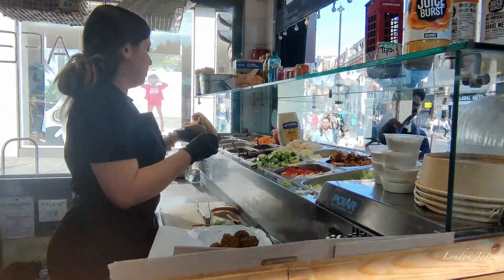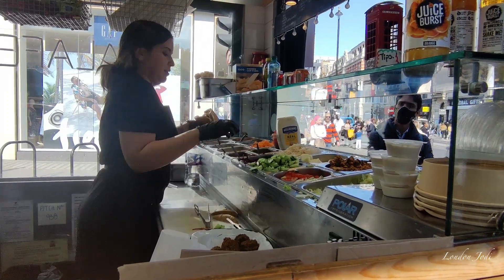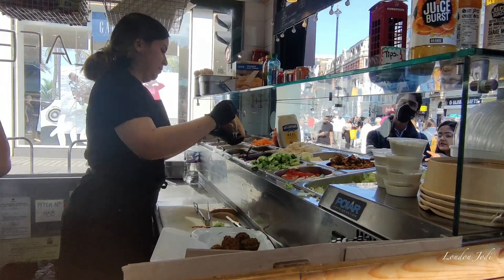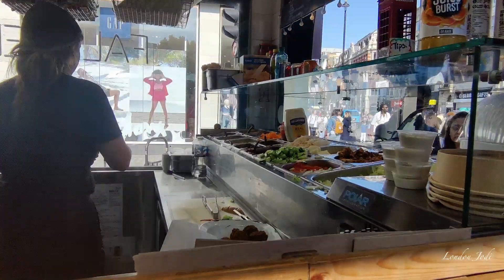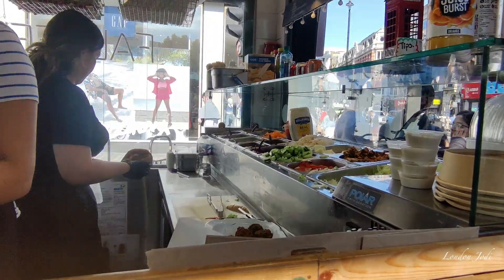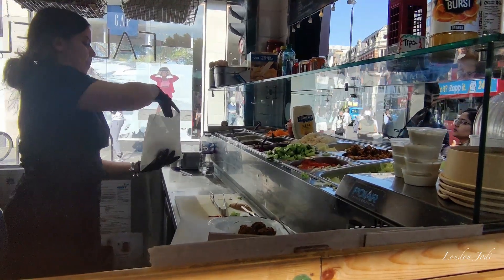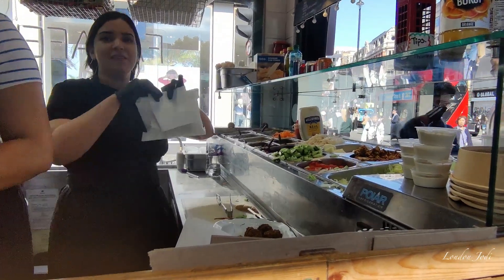I will give you permission for this video. We are excited and have a special way to do it, but the taste is very good. Thanks for watching, take care and bye bye.